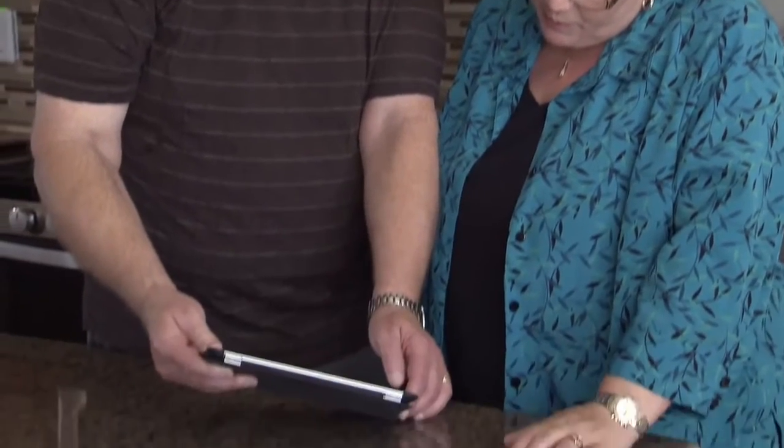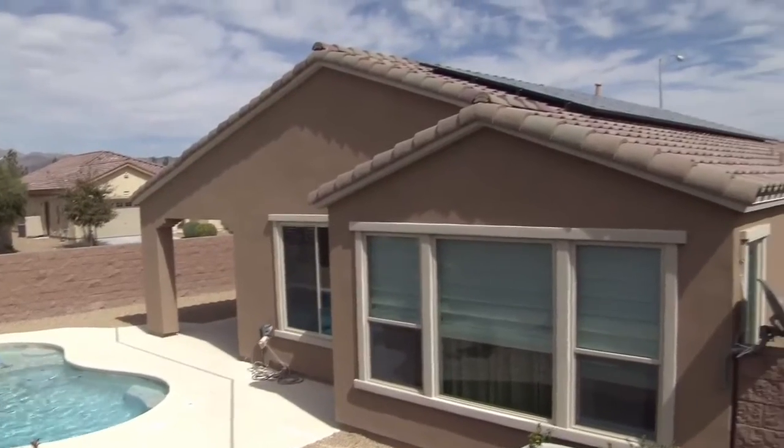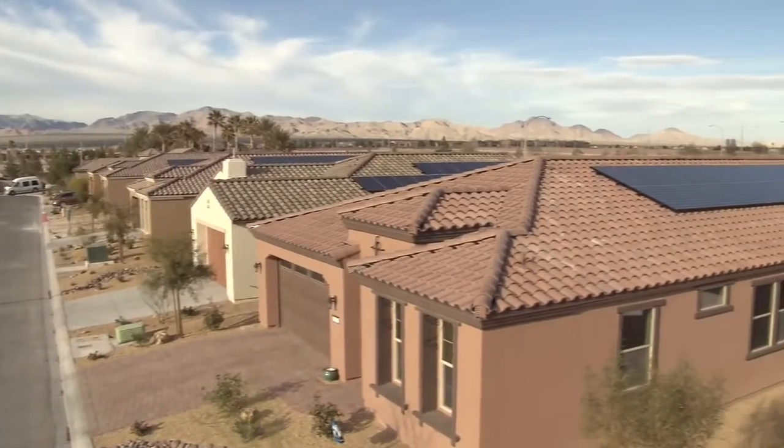Our electric bills were two to three hundred dollars a month, so we looked for a home that was built correctly and had solar. As we learned more about the community, we found out that a solar package was available. I just thought, oh, that's amazing — where do we find it? It just sounded like the way to go.